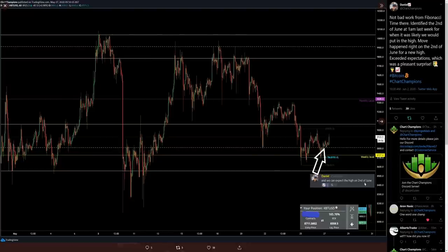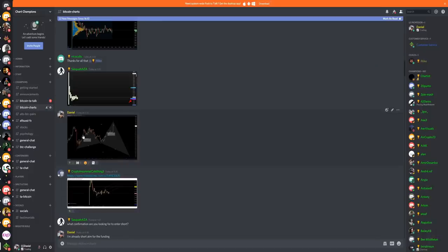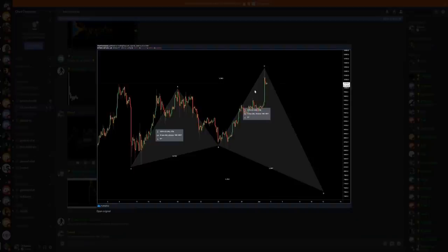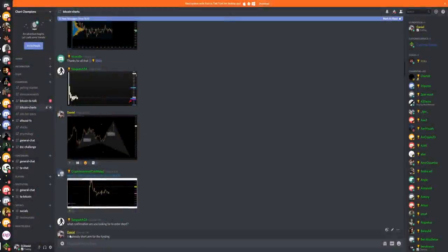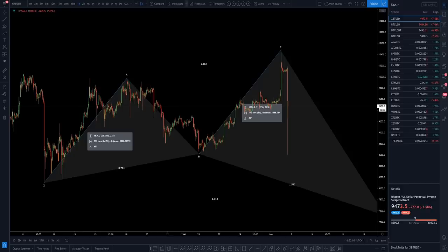Last month I was identifying the 2nd of June where this high was likely going to be put in, and then yesterday I was in a long position expecting one more push to the upside before we head back down. When we were back up at the highs this morning I was identifying the shark harmonic pattern and telling my group that I am already in a short, wanting that high to be put in on the 2nd of June — and that's exactly what happened.